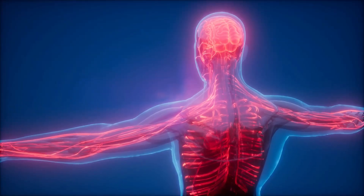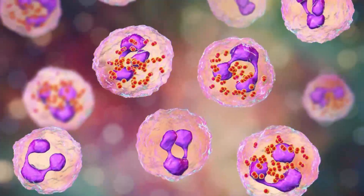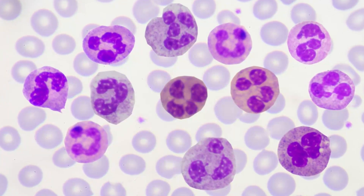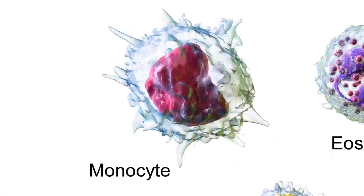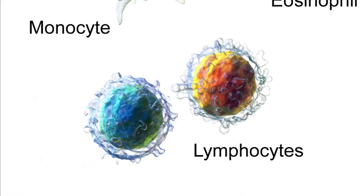Welcome back to my channel. Today we're going to talk about one of the most important cells in your body: white blood cells. These cells, also known as leukocytes, are a vital part of our immune system, helping to protect us from infections and diseases. In this video we will explore the different types of white blood cells, their functions, and how they work together to keep us healthy.